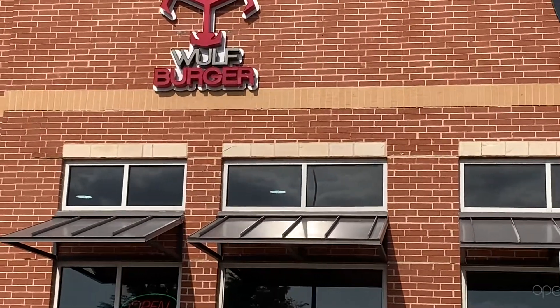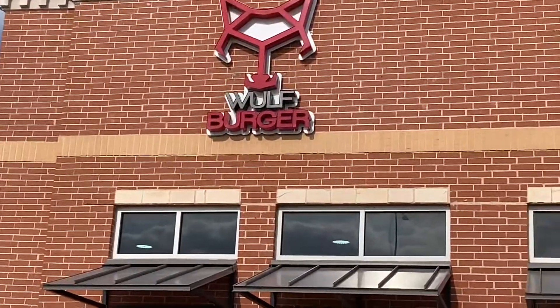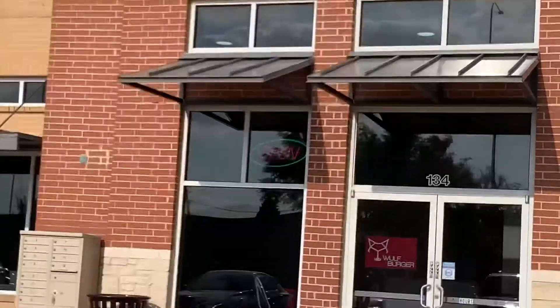What's up with y'all today? This is Moneybag Matt, and today I'm going to be going to a Wolf Burger to try out the Red Bun Burger. Heard they have a Red Bun Burger, so we're going to check it out. Stay tuned.